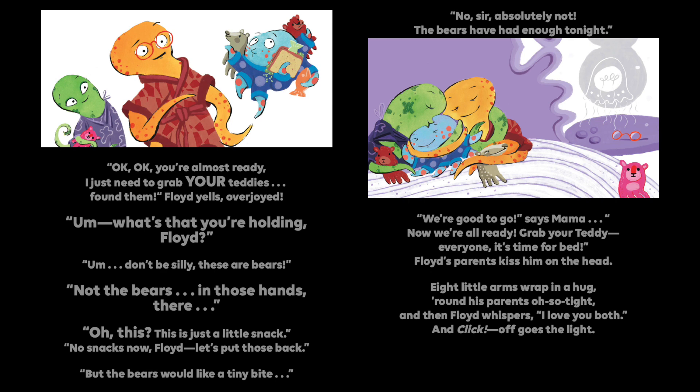Okay, okay, you're almost ready. I just need to grab your teddies. Found them! Floyd yells, overjoyed. What's that you're holding, Floyd? Don't be silly, these are bears. Not the bears — in those hands there. Oh, this? This is just a little snack. No snacking now, Floyd. Let's put it back. But the bears would like a tiny bite. No, sir. Absolutely not. The bears have had enough tonight.